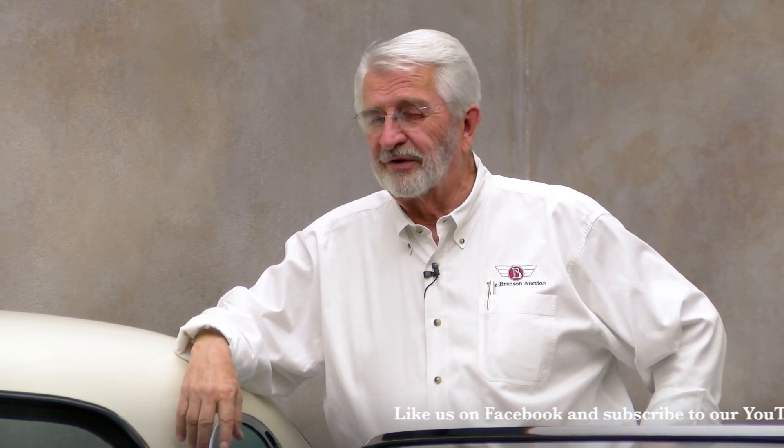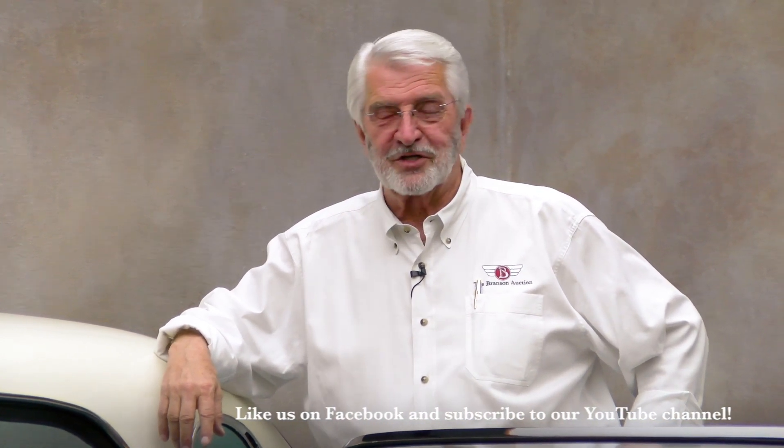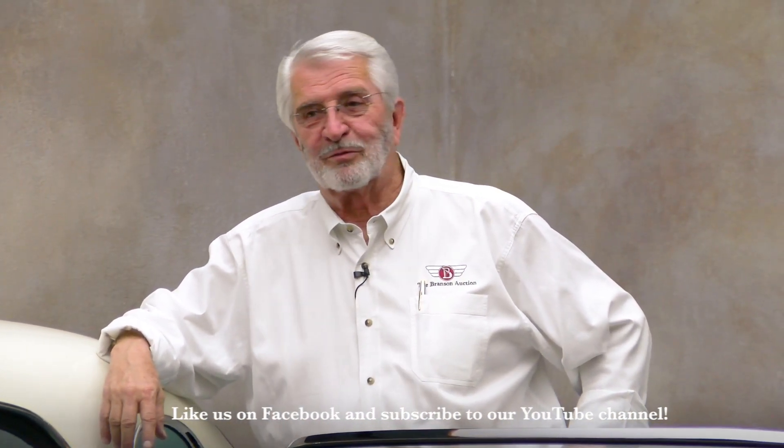Hey, welcome back. It must be Tuesday again. Really glad you're here. Hope you were there at our Branson Collector Car Auction, April 2021. We had a great time. April 19th, we had a fundraiser reception for Vintage Car Rally Association and their autism programs.